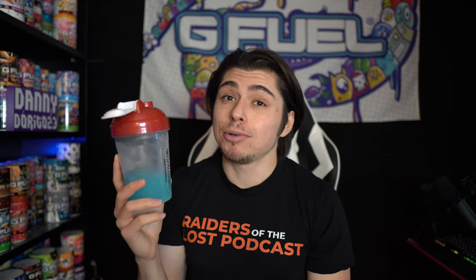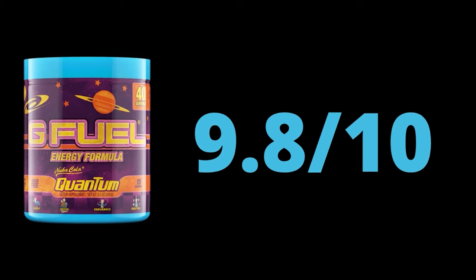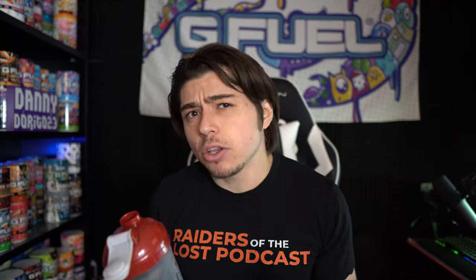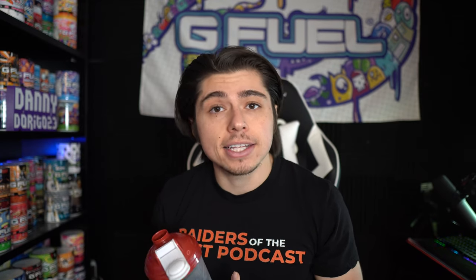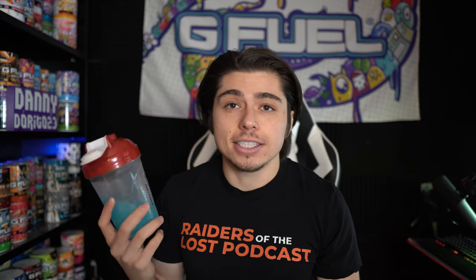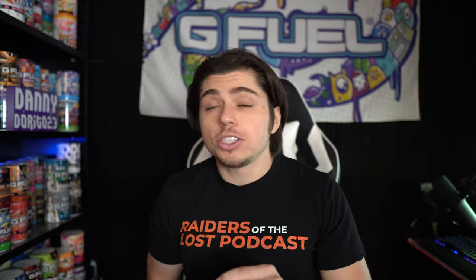I feel like the only people who aren't gonna like this are people who don't like berry, and I honestly can't think of anything I don't like about it, so we might have ourselves a perfect flavor here. And I think if you're a huge fan of Fallout like my brother, you're probably gonna be in love with this. With those thoughts, I'm gonna give the Nuka Cola Quantum G Fuel flavor a 9.8 out of 10 — basically a perfect flavor. The only thing I'd say is maybe a little bit more pineapple to really flush out that flavor note. The hint of coconut is perfect though — and that's really me just nitpicking.